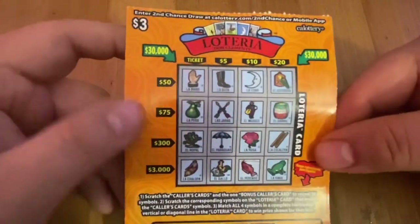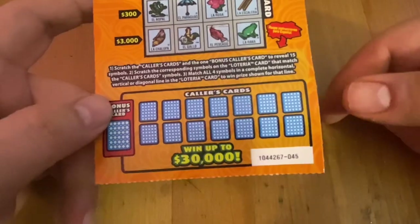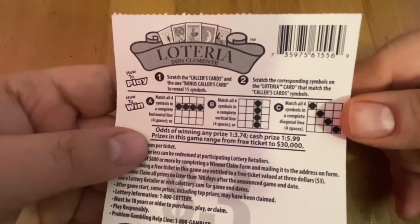$30,000 is the top prize on this $3 one. Just trying to make a line — the diagonal is the $30,000 line. Ticket 45 is what I got on the first ticket. Odds are $1 in 3.74 for any prize. Cash prize odds are $1 in 5.99.